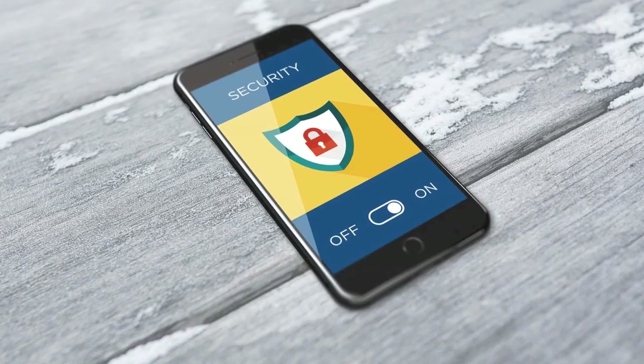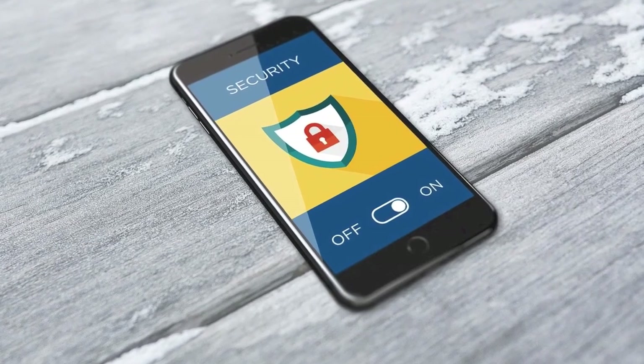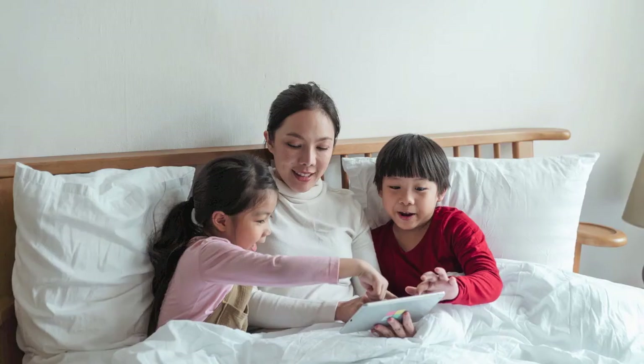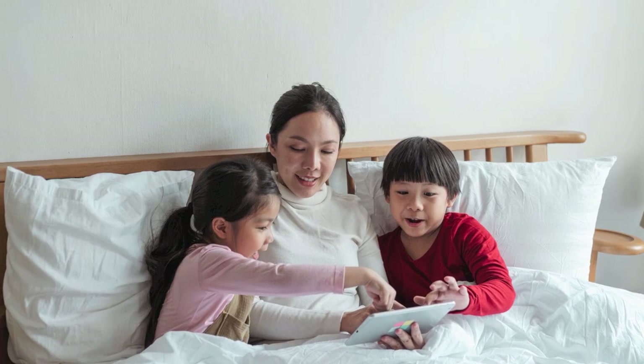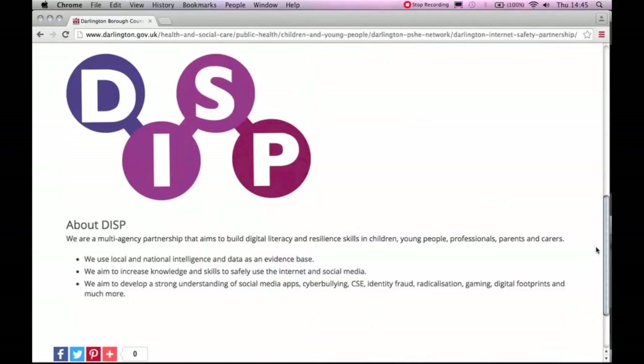We also recommend that when things do go wrong, you try your best to approach the issue calmly and don't panic or lose your temper. After all, you want your child to feel that they can come to you when things go wrong and that you will support them. If the child doesn't feel they can come to you, then they are more likely to continue making mistakes or taking risks whilst online. For more information and guidance, please visit our website at www.darlington.gov.uk/disp.